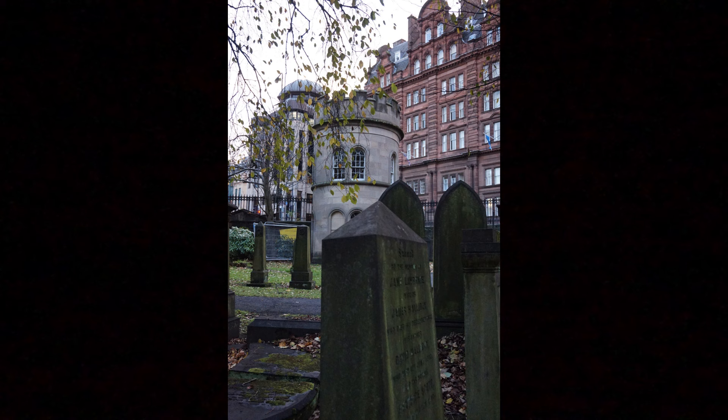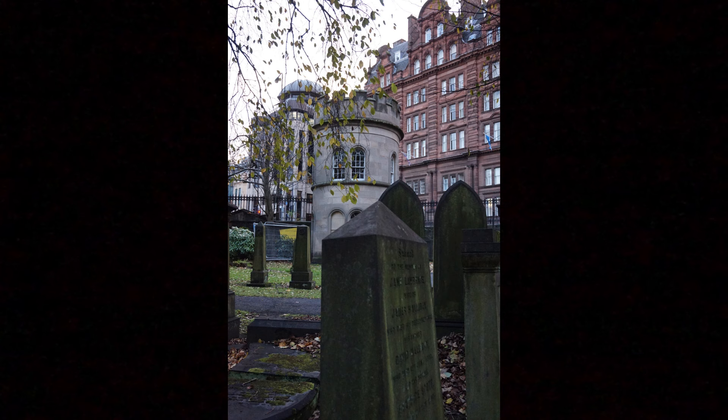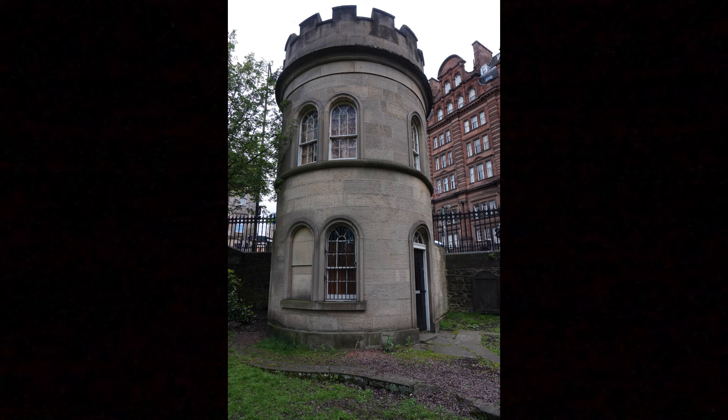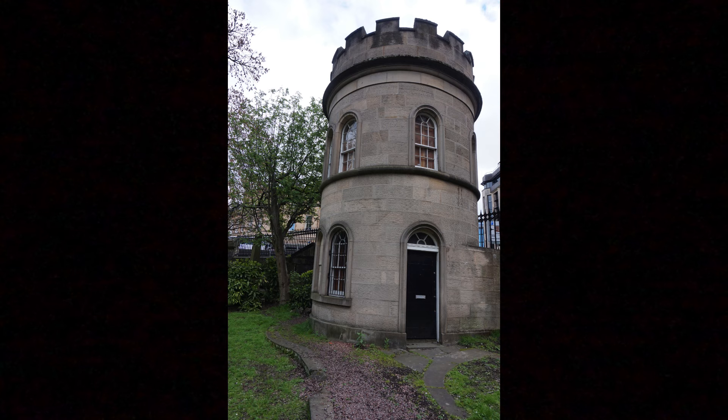There's a watchtower in the Kirkyard that was built in 1827, at a time when those called Resurrection Men were digging up fresh bodies to sell for use in anatomy classes. Medicine was advancing, and there was a chronic shortage of bodies for dissection. I've seen many other cemeteries and kirkyards in Edinburgh with such towers to guard against this grave robbing, which seems to have been a widespread problem. At that time, the law only allowed bodies of certain people — executed criminals or those who had committed suicide — to be used for dissection. Thankfully, laws have since changed, allowing people to donate their bodies to science.